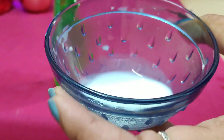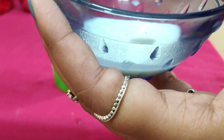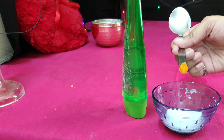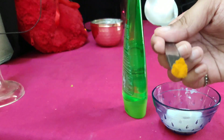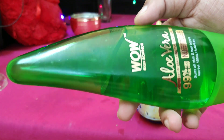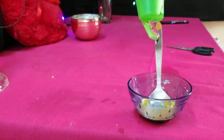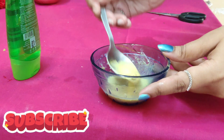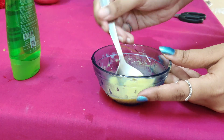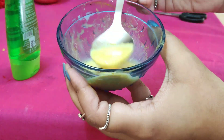Raw milk helps with pigmentation and dry skin, hydrates the skin, heals acne, and reduces sunburn. Make sure you use raw milk — kaccha doodh — not boiled milk. The second ingredient is turmeric, which has anti-inflammatory and antibacterial qualities, lightens blemishes, clarifies acne, and reduces wrinkles. Third, I am taking aloe vera gel, which treats acne, soothes any skin problem, and controls excess sebum production. Mix all three ingredients together and apply on the face.